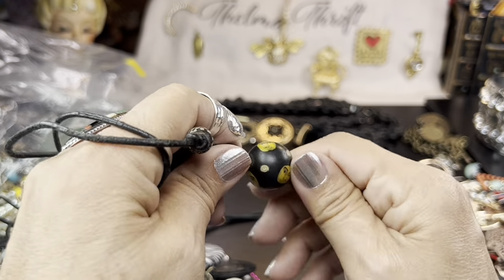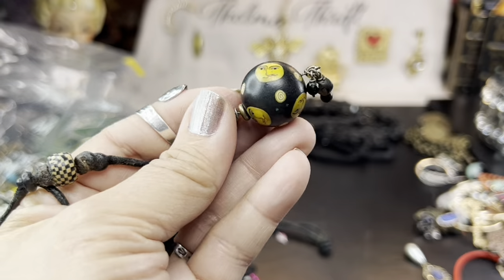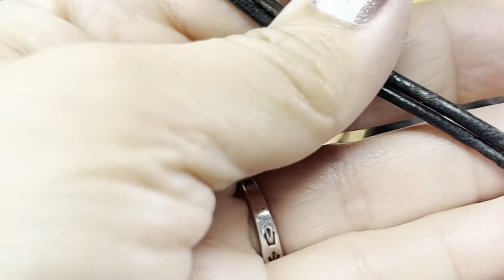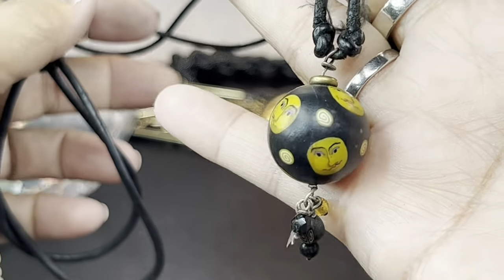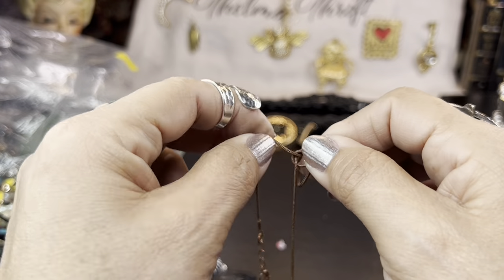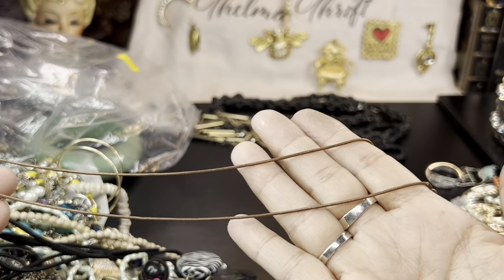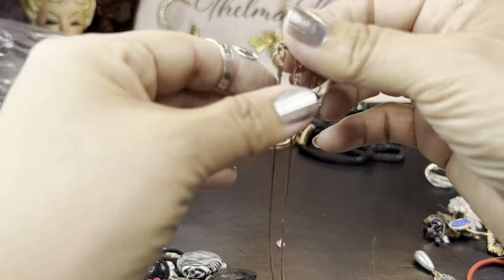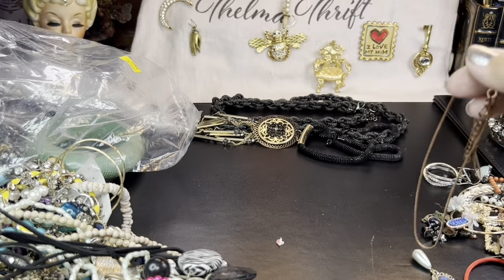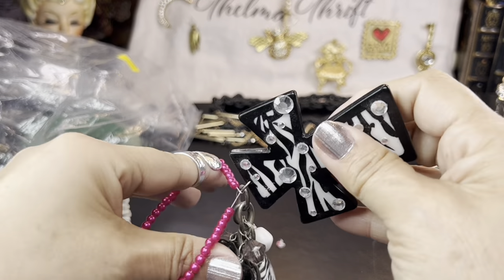This bead is pretty and interesting — look at that face on it, some kind of person or creature, maybe a moon. This cord is nice too — it's actually leather, a nice thick leather cord. It looks like it may be real copper, which is very nice because copper chains are not easy to come by. I do have copper pendants I can use with this. There's a little bend in it though.